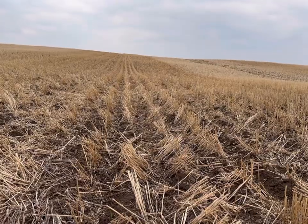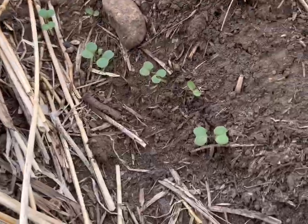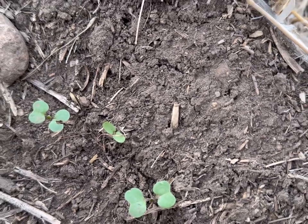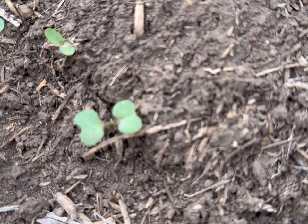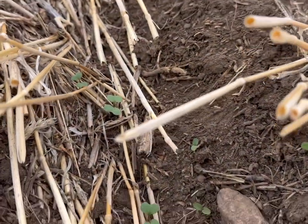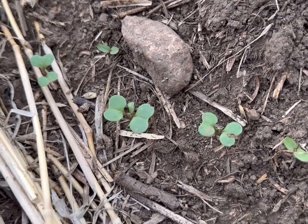You can kind of see where the air seeder went through here — the rows of straw that are still standing — and in between them is where we planted the canola. You can see there are some weeds with a different leaf shape, so you know that's not canola. Those first two leaves that come before the true leaves are called cotyledons, and this is kind of when we're watching for flea beetle damage.